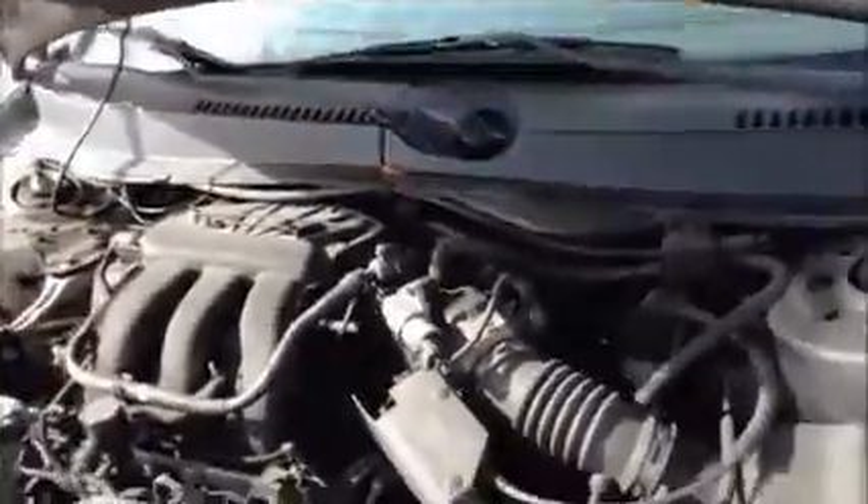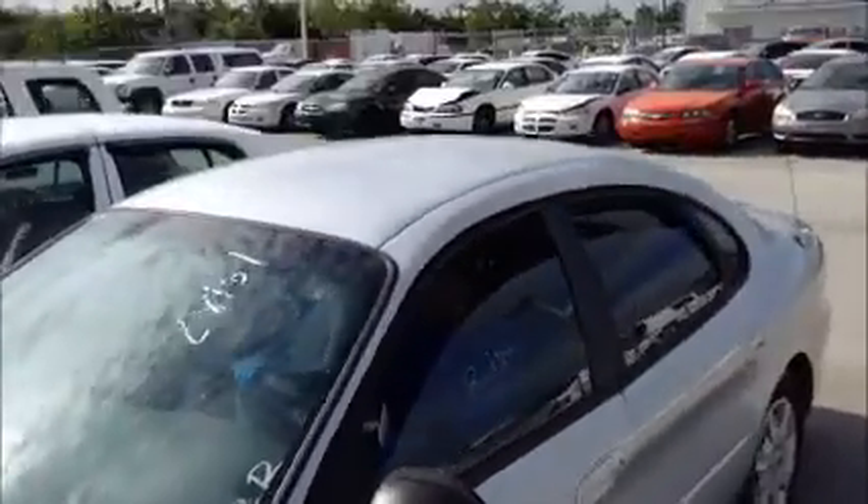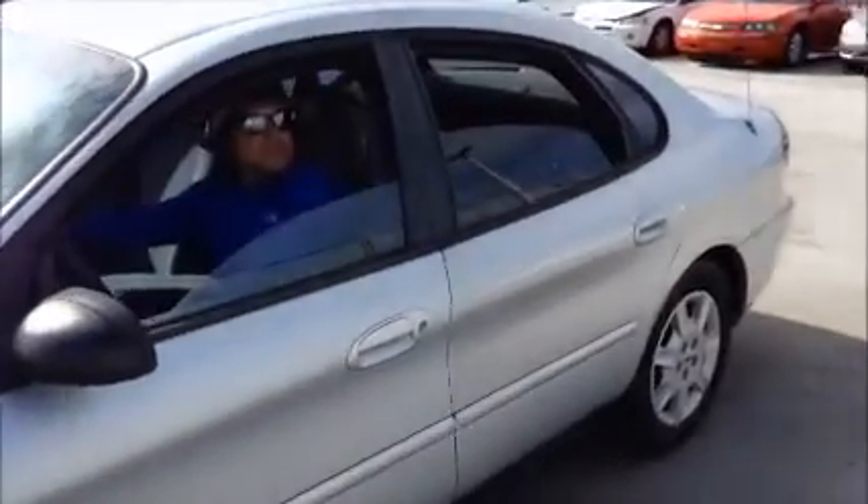This is a Ford Taurus. As you see it starts up. Windows on this side are opening and closing. Take a little shot of the interior.